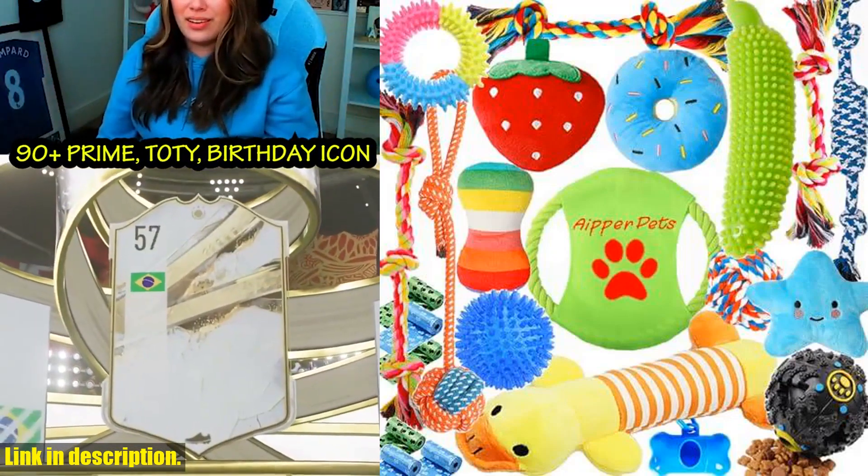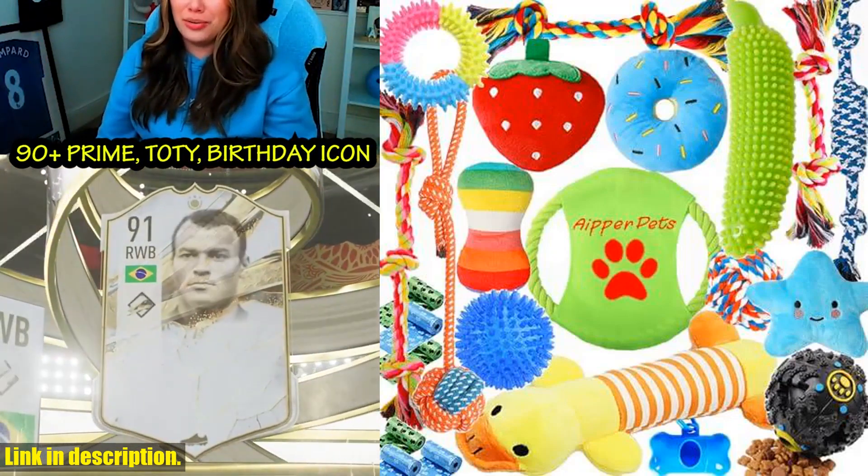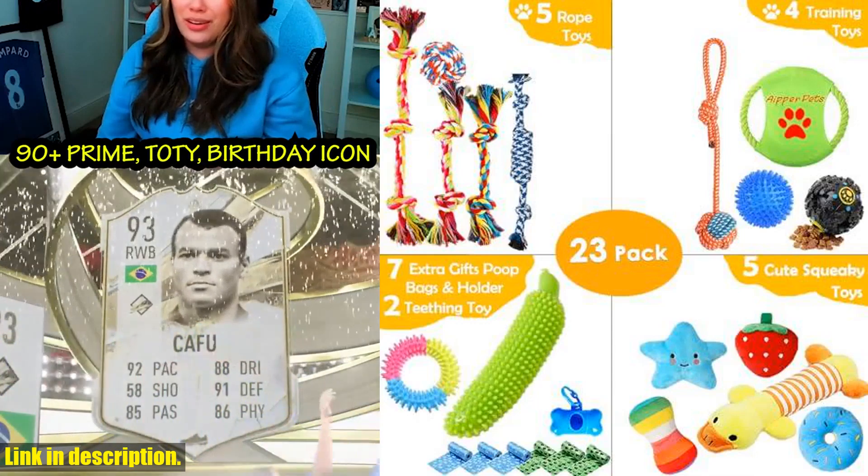Hey there, dog lovers! If you want to keep your furry friend entertained and healthy, you have to check out the Aper Dog Puppy Toys 23 Pack.